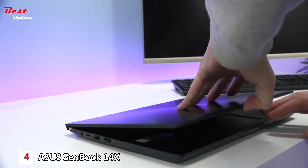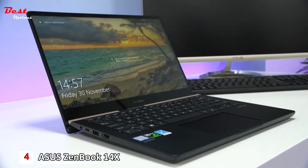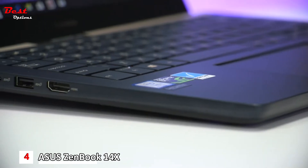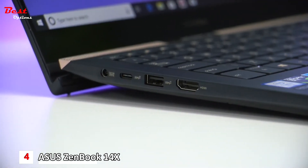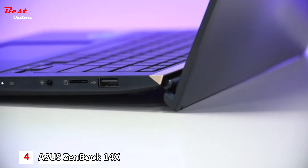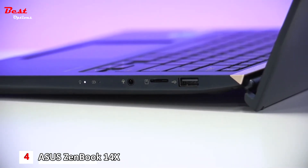The Pantone Validated display also has a wide color gamut with 100% sRGB and 72% NTSC color coverage for simply stunning colors. On the ports: one side has a DC input, a USB Type-C port, a USB 3.1 port, and an HDMI port. The other side has an audio jack, a microSD card slot, and a USB 2.0 port.